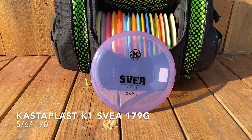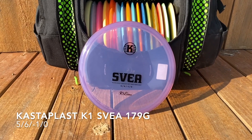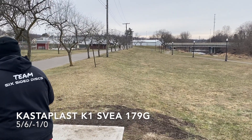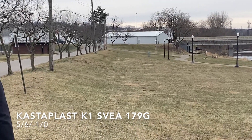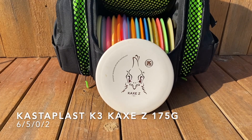For an understable mid-range I've got a Kastaplast K1 Svea, nearly max weight. The Svea has an incredible amount of glide — you don't have to throw it hard. Put it on a little bit of hyzer and you can get this nice slow right-hand drift. As you'll see on this shot from one of our videos, just a little hyzer and it slowly drifts to the right. Really easy to get distance with the Svea.